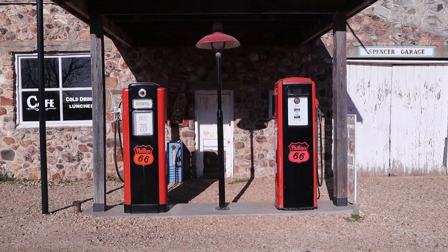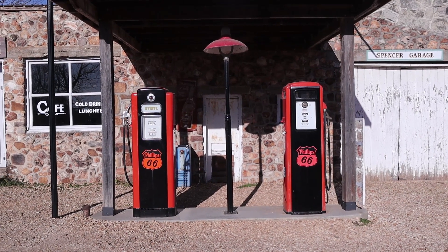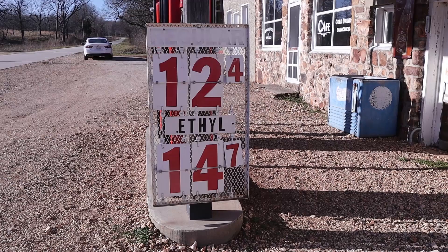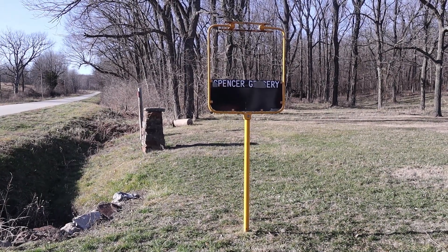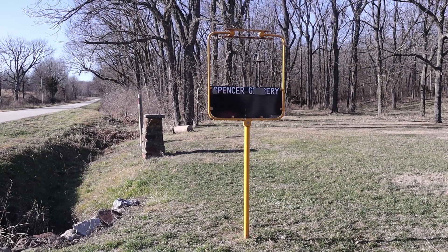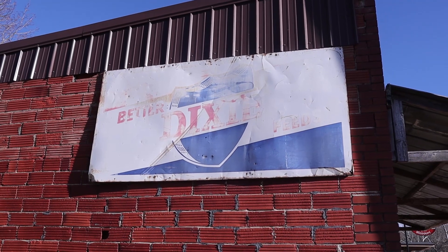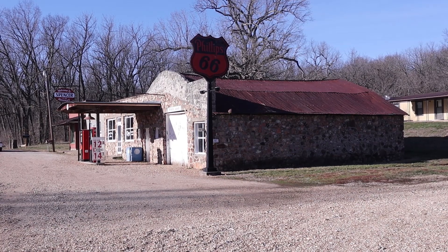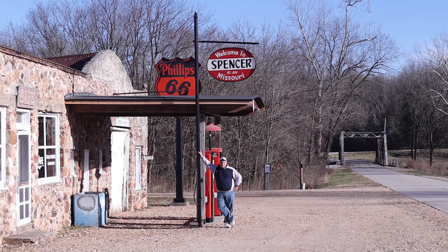Ethyl and regular — reading the old gas pump signage here.